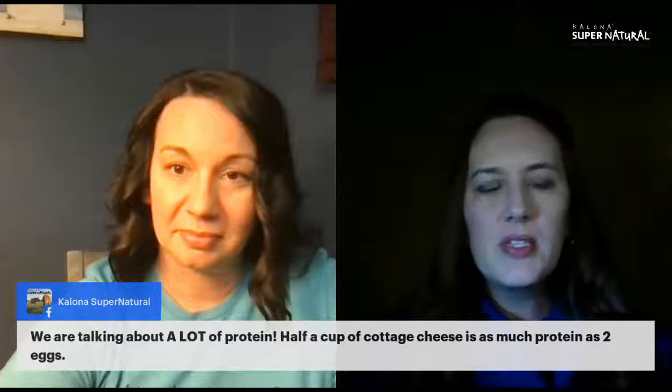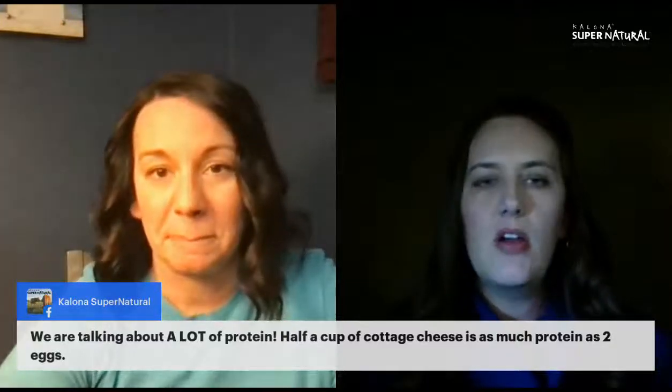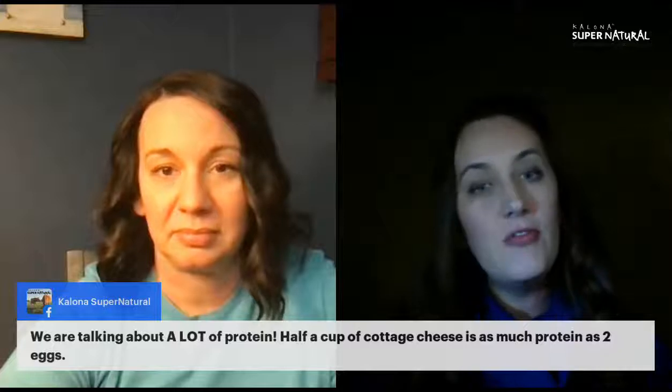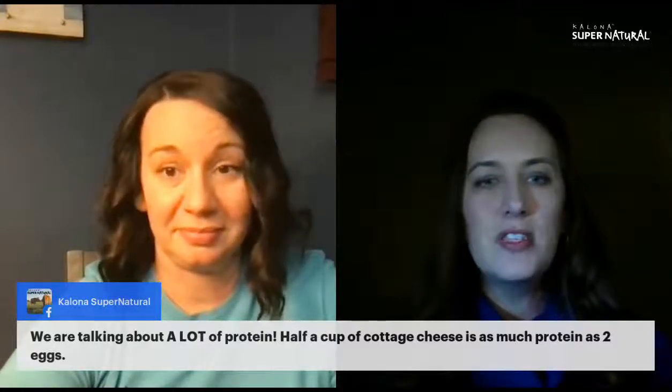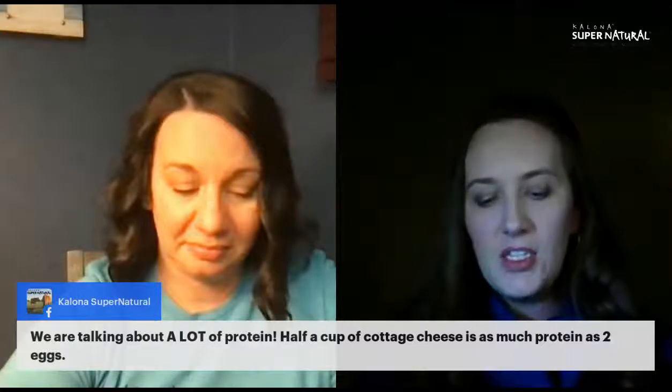Beyond protein, cottage cheese is a rich source of B vitamins, including riboflavin. B vitamins are those energy-producing vitamins — they give us brain function, help with cell metabolism, fight off infections, and improve mood. Then there's the calcium benefit. We know that milk gives us calcium, but calcium isn't only about building bone health — it also supports heart function, metabolism, and even nerve function.